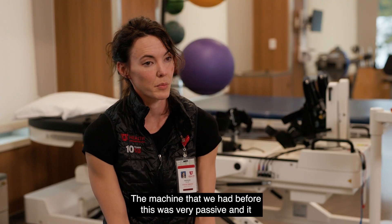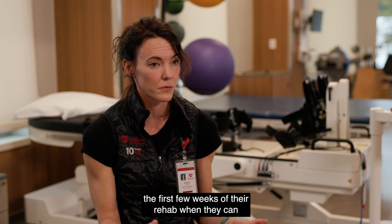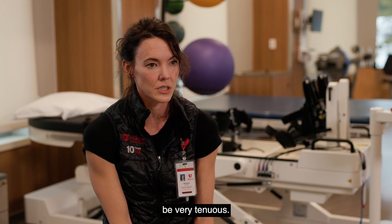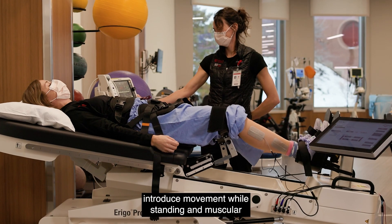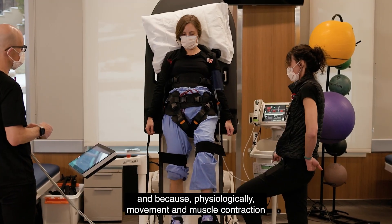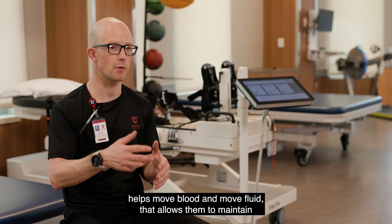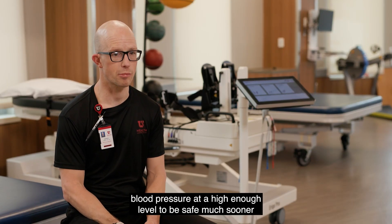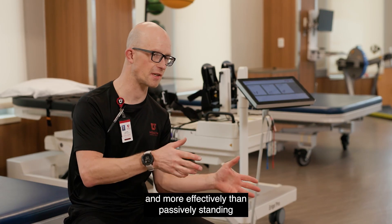The machine that we had before this was very passive and it was really hard to get somebody up, especially within the first few weeks of their rehab when they can be very tenuous. This new machine really helps because it allows us to introduce movement while standing and muscular contraction in their legs, and because physiologically movement and muscle contraction helps move blood and move fluid, that allows them to maintain blood pressure at a high enough level to be safe much sooner and more effectively than passively standing alone would.